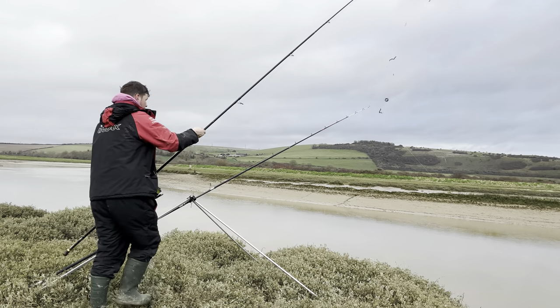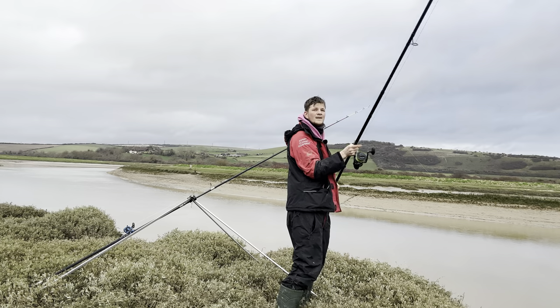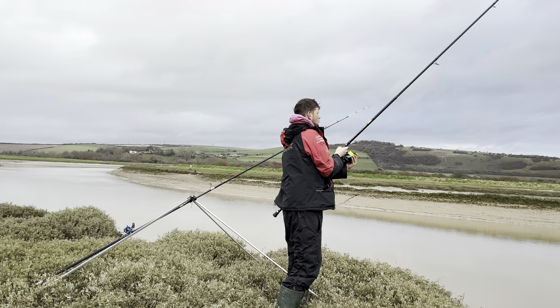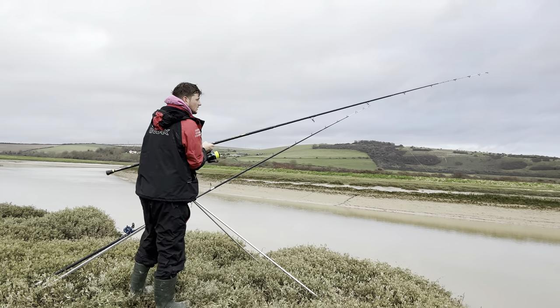I'm going to cast this one out a little bit to the right, further down the channel to get a bit of different water. Another perfect shot, right in the middle. Happy days — the baits and traps are set, all we've got to do now is wait.